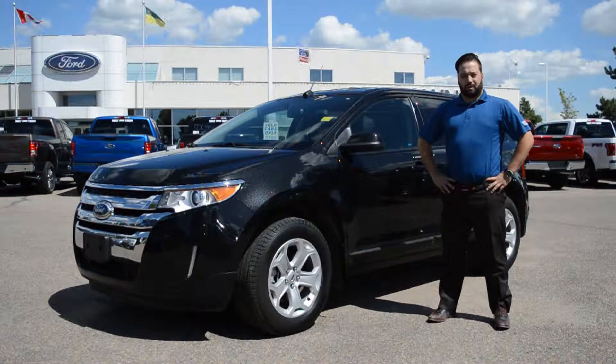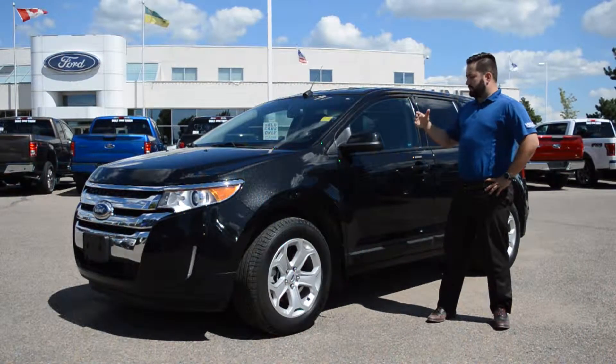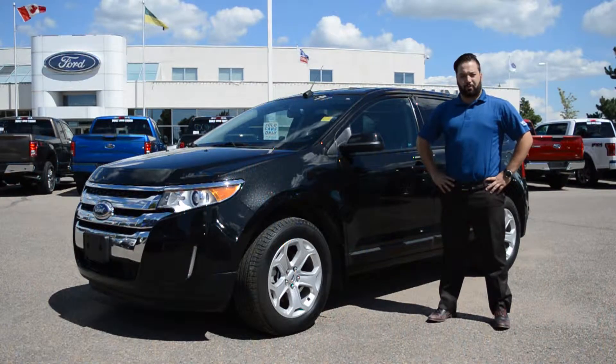Like all of our pre-owned vehicles, this Edge has been professionally inspected here at Jubilee Ford as well as professionally detailed. It also comes with a Jubilee Ford exclusive lifetime powertrain warranty. If you have any questions about this Edge or any of our other pre-owned vehicles, give us a call at 1-306-373-4444.